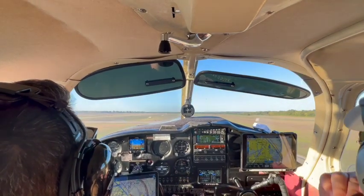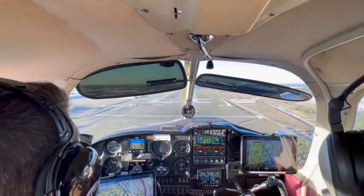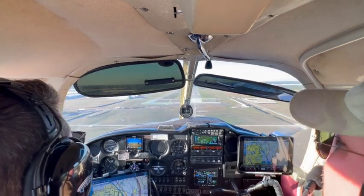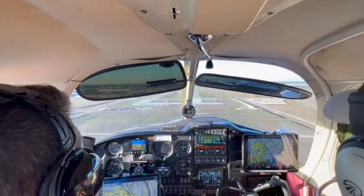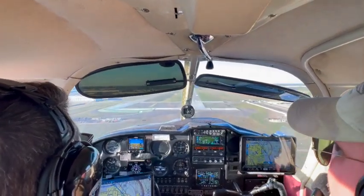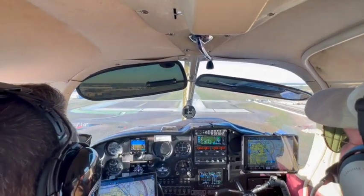We're looking for traffic for 561. Tire Trek 561, just squared on to final, and your spacing will be good, number 4, runway 36, cleared touch and go. Alright, we'll square it up, number 4, 36, cleared touching out, Kerrcheck 561.